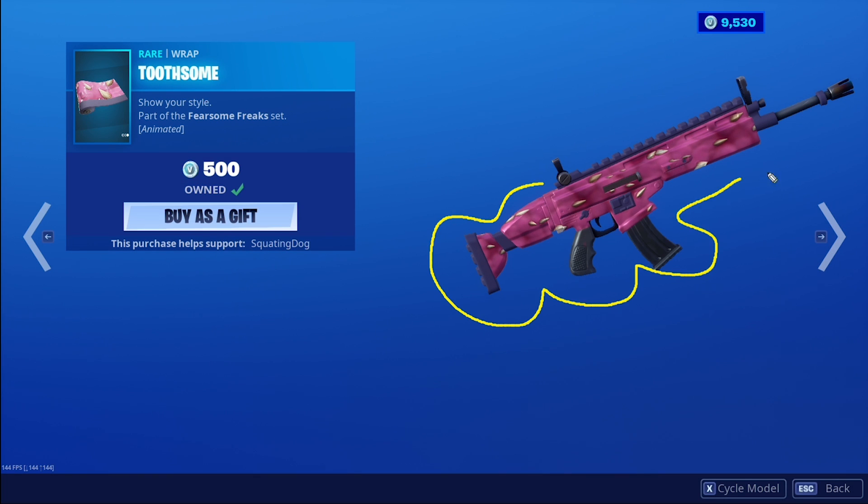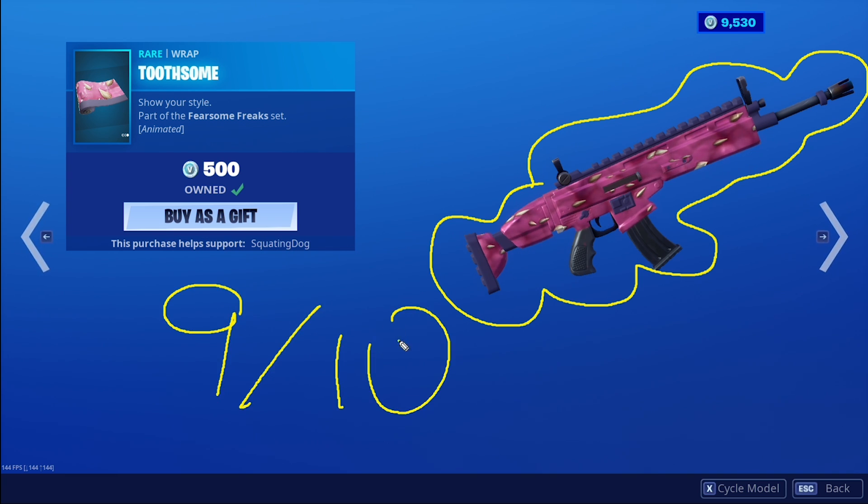The Toothsome weapon wrap — it's a far stretch for an animation, you can slightly see it pulsing. It looks like garlic cloves and some raw meat before I cook it. Nine out of ten there, and I give it a good rating still because you see a weapon wrap the entirety of the round — so it's always worth it to buy weapon wraps. You'll see them the entire round.